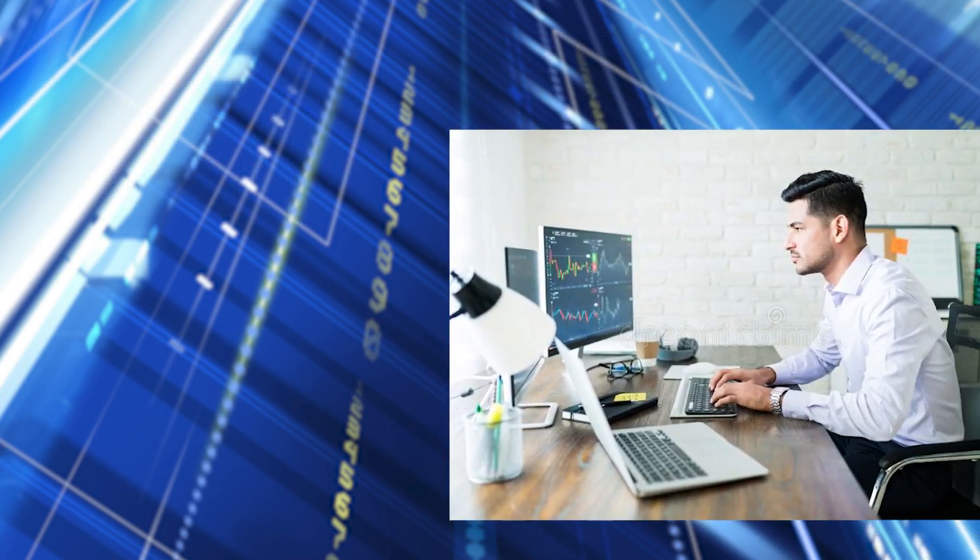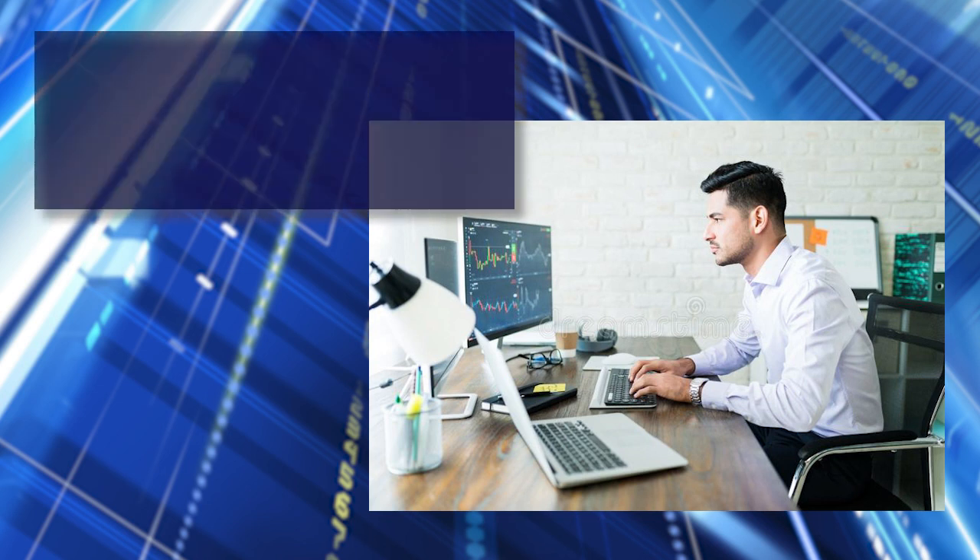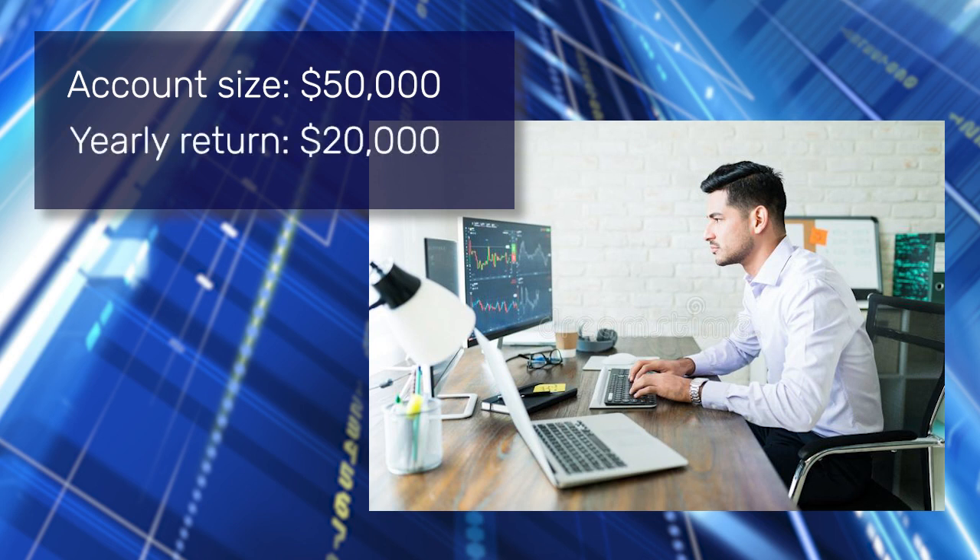For all these reasons, there's much greater pressure on a trader when they're trading a small account. Even if you do have a larger account, there are still risks. For example, if you trade a $50,000 account and in a year you've made $20,000, you're risking $50,000 to make $20,000.